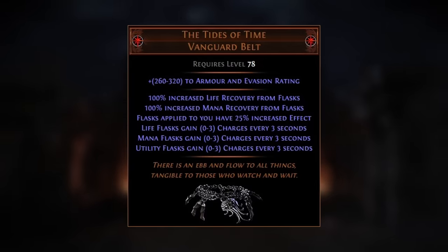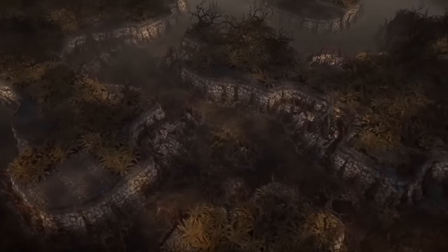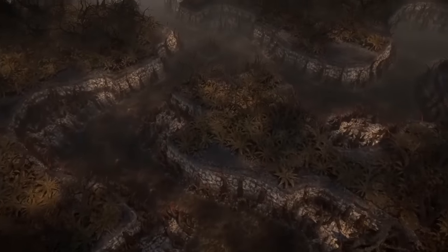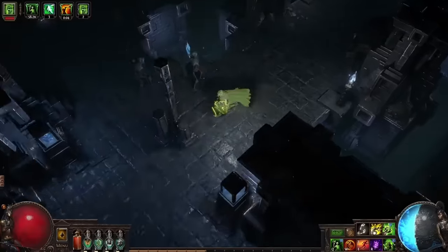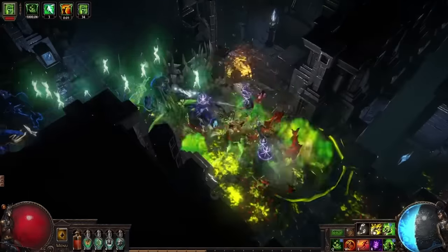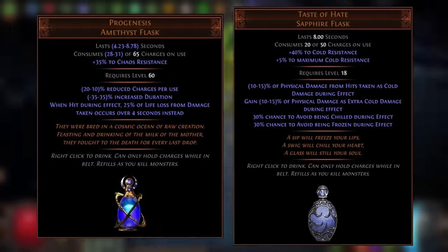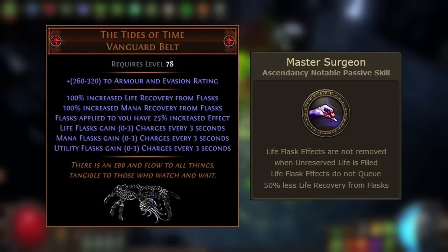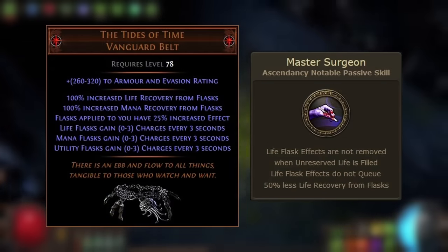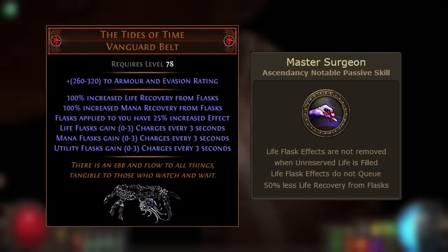The immediate takeaway for this new unique belt is that it's going to have two strong use cases. The first is on non-Pathfinder and non-Ascendant Pathfinder builds to help enable permanent flask uptime outside of mapping. This will be either an entry-level belt to be replaced with Mageblood at a later stage of progression, or the Tides of Time can also be used to enable permanent unique flask uptime on those non-Pathfinder builds, which can be extremely strong considering flasks such as Progenesis and Taste of Hate.